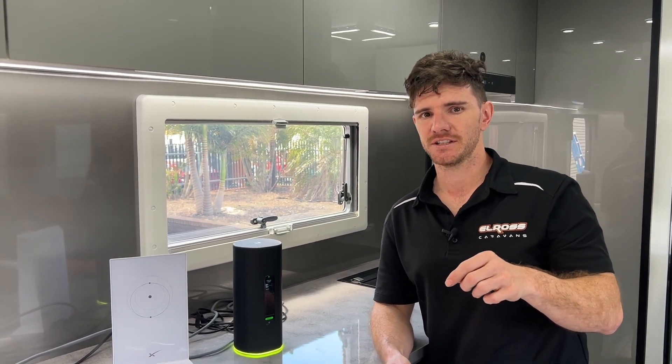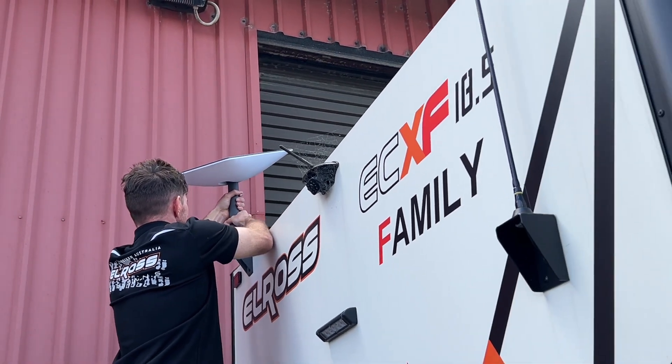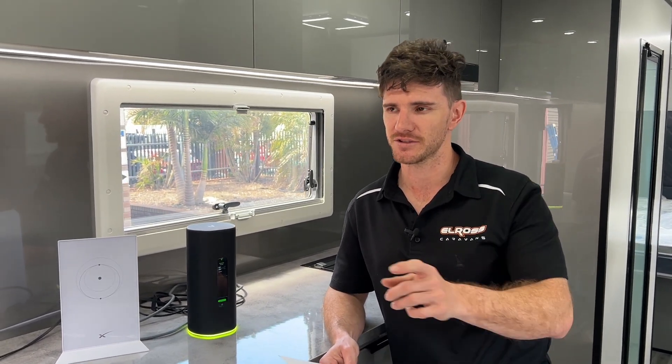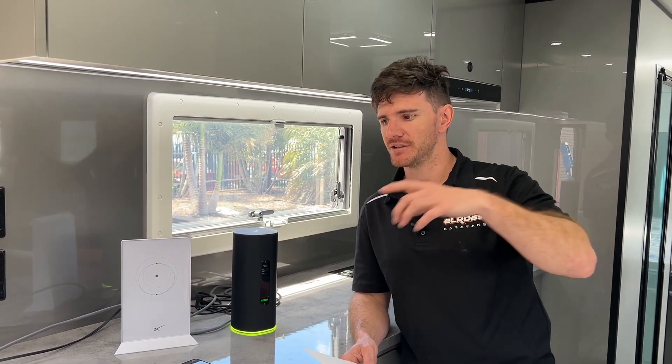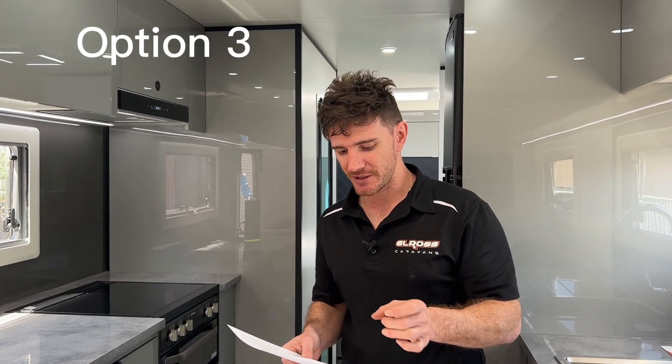We'll also offer an option with a bracket fitted on the back of the van so you can set up the dish on the roof — that's going to be the best way to get the best service capability out of Starlink. It works well if you've got the ladder package on the back of the van. When you want to drive off, you have to remove the dish since it's not supposed to be permanently fitted and it's an expensive unit. But it offers good flexibility — if you're under trees, you can still manually set the dish up outside around the van.